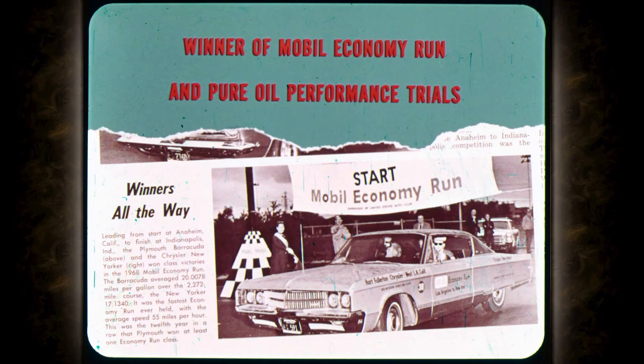Before you step on the gas, Bob, let's talk about Chrysler performance. Chrysler won its class last year in the Mobil Economy Run and at the Pure Oil Performance Trials. To do this, it takes a total performance car with great engines, transmissions, brakes, and suspension.